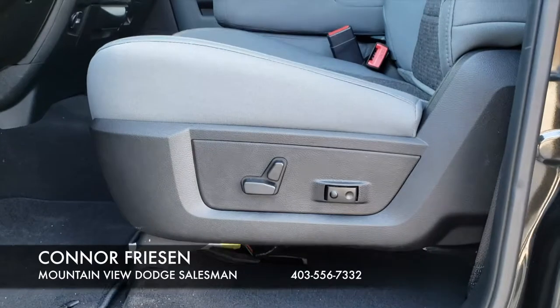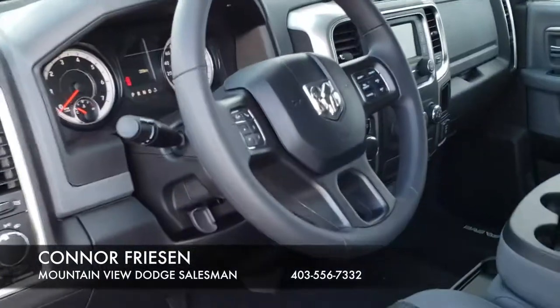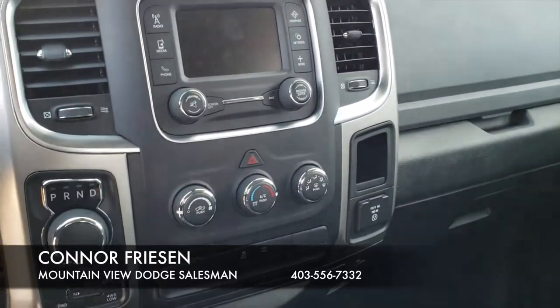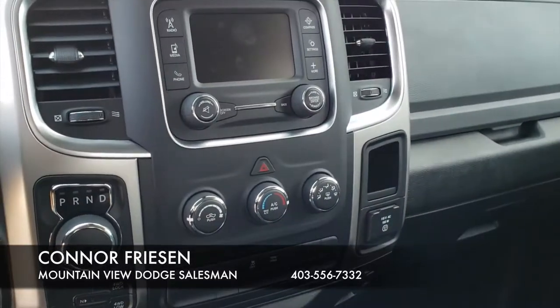Power seats with lumbar adjustment, and your dial 8-speed transmission shifter.